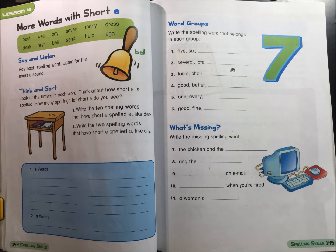1. 5, 6. 2. Several, lots. 3. Table, chair. 4. Good, better. 5. 1, every. 6. Good, fine.